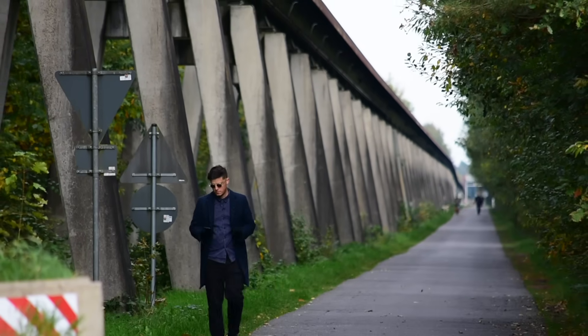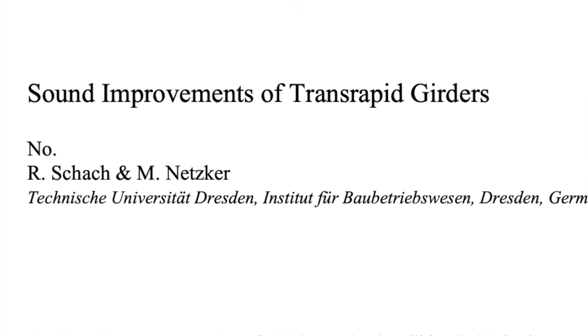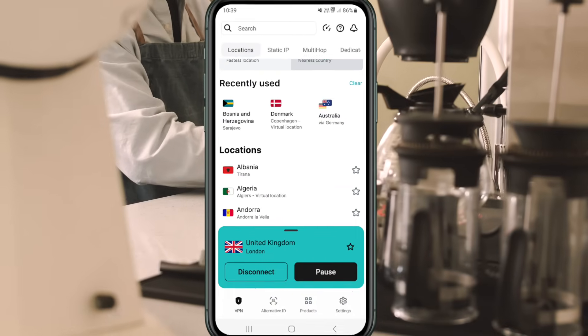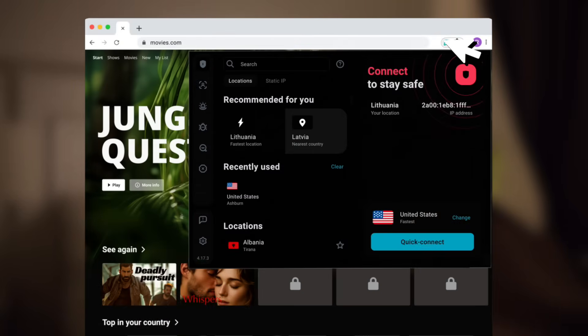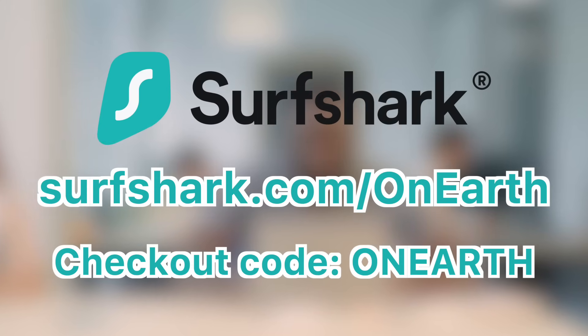Researching this kind of stuff takes me to some weird corners of the internet — old transport forums, German university archives, and places that definitely weren't built with cybersecurity in mind. That's why I use Surfshark, who are kindly sponsoring this video. It's a VPN that keeps my connection encrypted, so when I'm working on public Wi-Fi, whether it's in an airport cafe or some dodgy guesthouse near an abandoned railway, my data stays private. It also means I can still stream and access my usual sites when I'm abroad — a lifesaver during long filming trips and in countries with restricted internet access. Go to surfshark.com/on-earth or use my code on-earth at checkout to get four extra months of Surfshark VPN added to your plan.